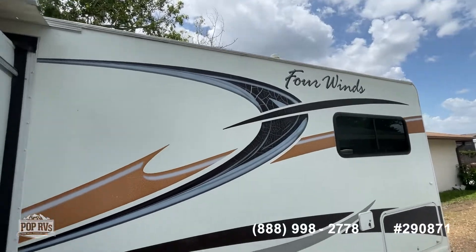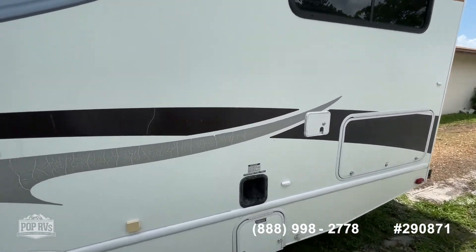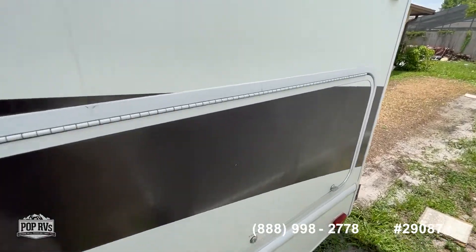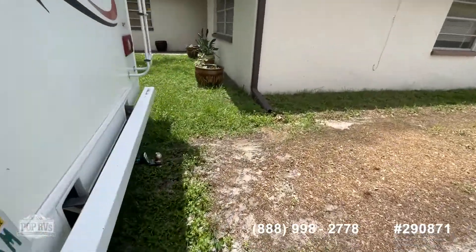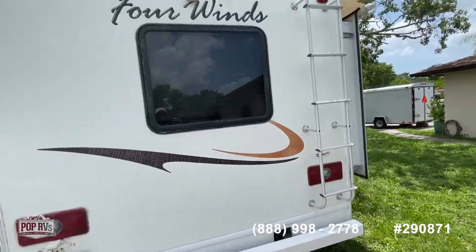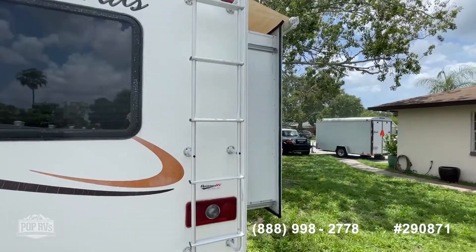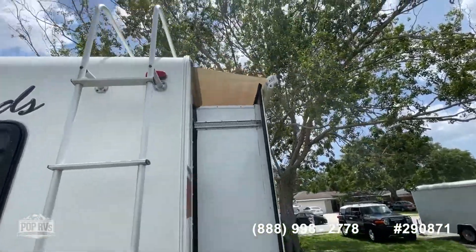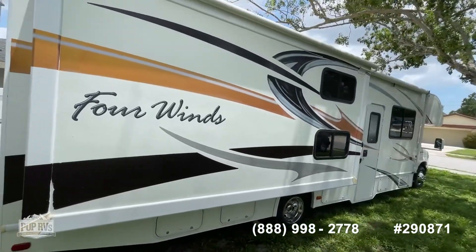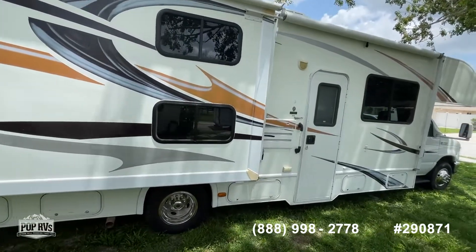It has some cracking of some of the decals on it, but you could redo those if you wanted. There's lots of nice storage outside, including a big storage compartment. It's got a bumper pull, a rear backup camera, and the roof appears to be in really good condition, well maintained. Here's the second slide out, which gives you a lot more room in the back area — the rear bedroom and also the bunk area.